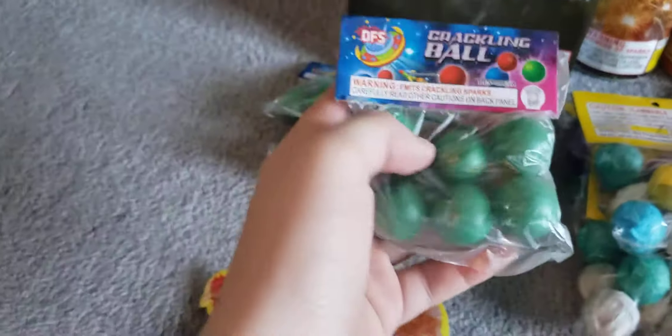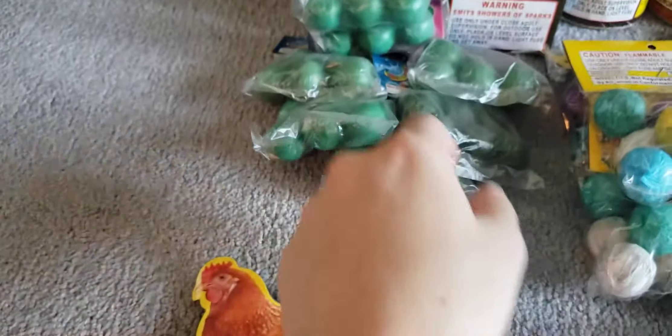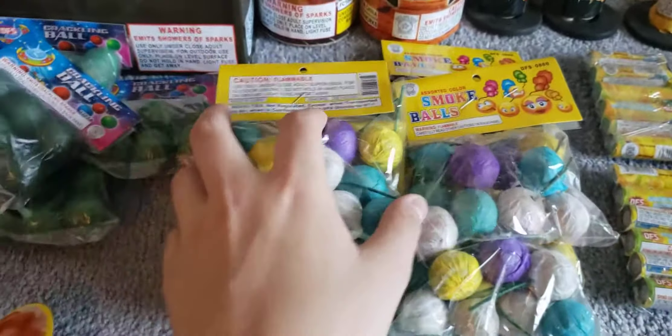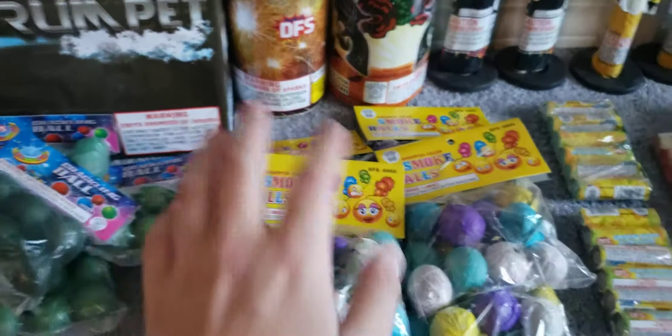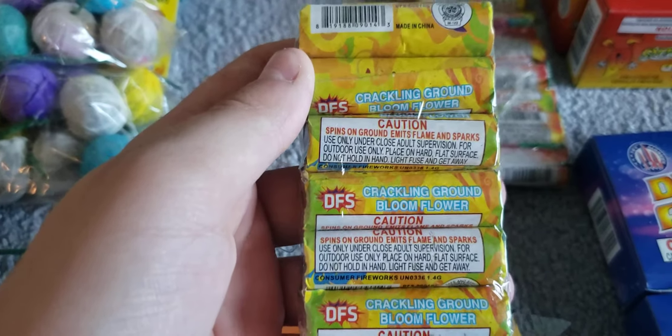We went back to get a lot more crackling balls — my family is a big fan of these. We got some crackling balls with different colors, like a really dark green. We also got six packs of smoke balls in assorted colors. All of these are safe and sane fireworks, mostly.